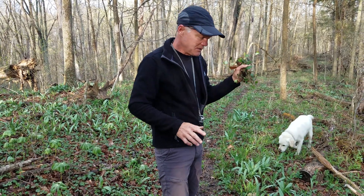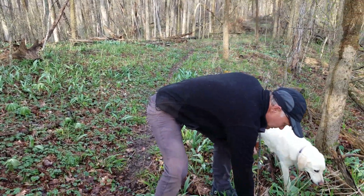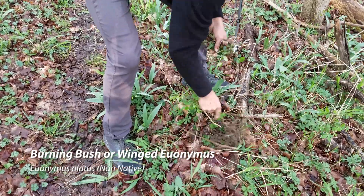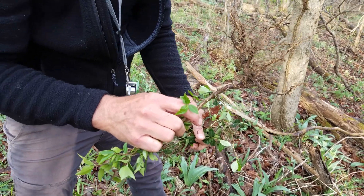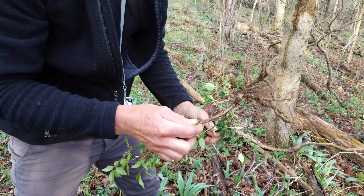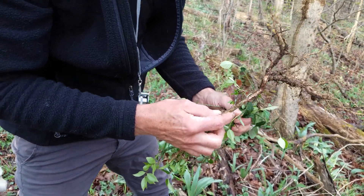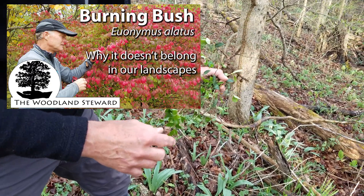This is a euonymus. This is also a euonymus — this is burning bush, and it's really hard to pull because it has very fibrous roots. That's burning bush or winged euonymus. Again, something you often see in landscaping. We've got a whole video on the fact that I don't really like it used in landscaping because it is so invasive when it gets out into the woodlands.